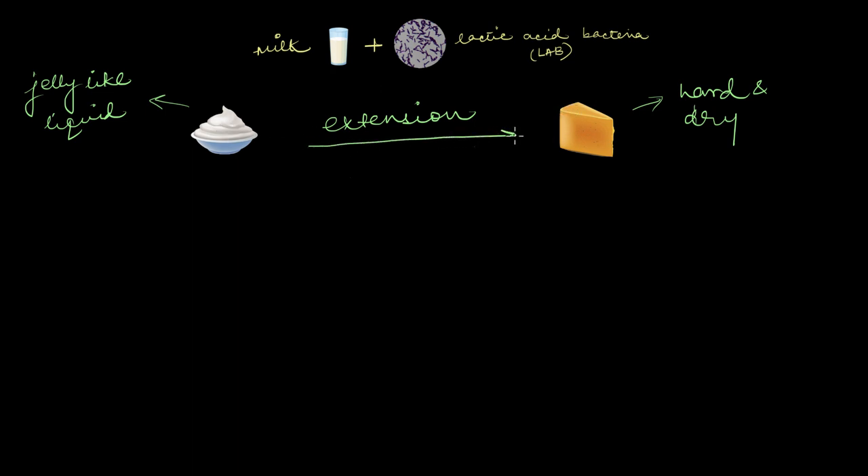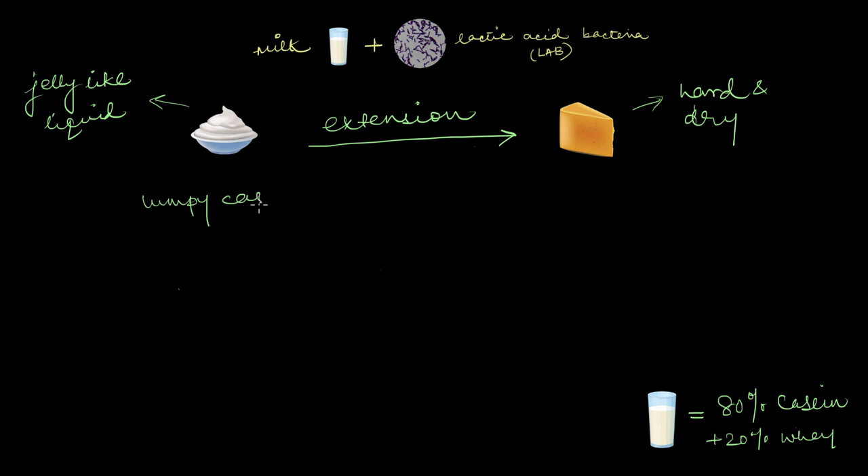But how exactly do you treat it? First, you remove all the whey from it. Milk has about 80% casein proteins and the remaining 20% whey proteins. When you heat the milk, some of these whey proteins get denatured, but the rest remain dissolved in the water. Curd is a combination of both the lumpy casein proteins plus the watery whey proteins.